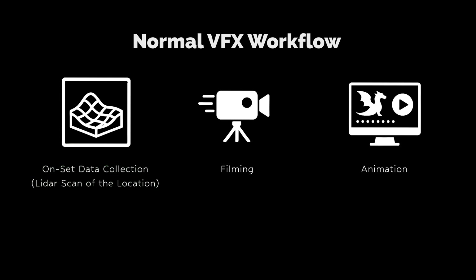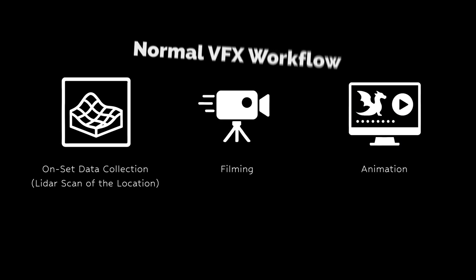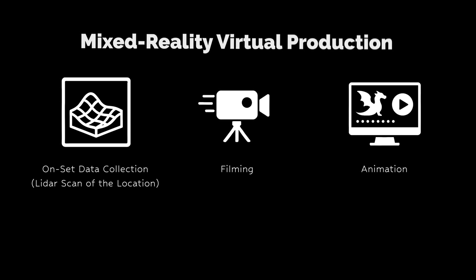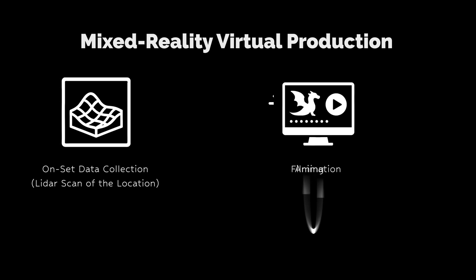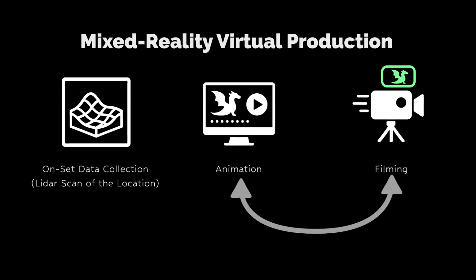Starting this project there's an immediate big hurdle: in a normal VFX workflow we would scan the scene, film the empty scene, and then add our virtual characters or objects later. This virtual production workflow actually changes the order a little bit — in this Jet Set workflow we want to switch the filming and animation around so we have the character animated before we film. That way we can see what we're filming.